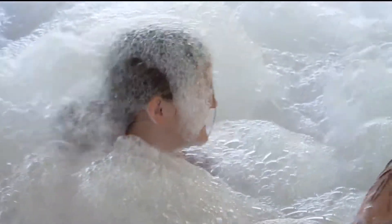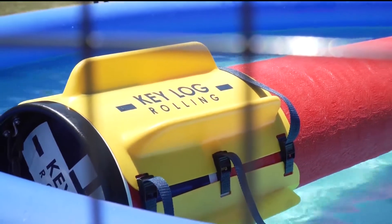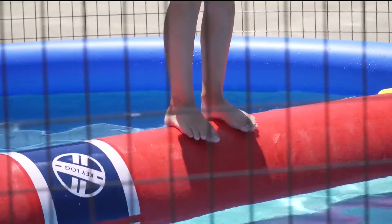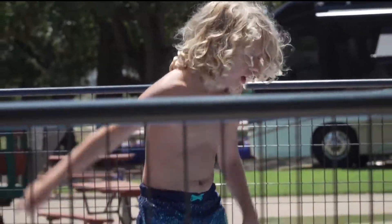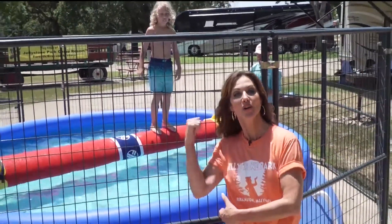Then we go over to the log rolling pool, which is a small pool we have set up. There is a synthetic red cedar log in there — it's as close to the actual thing as they've ever been able to produce — and they get on there and try to stay on as long as they can on this little rolling log. And here we've got the champion log roller — go, Cody!